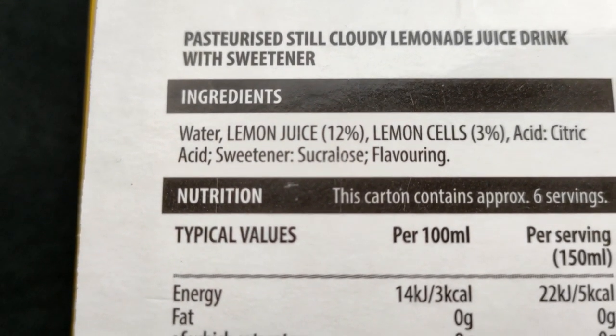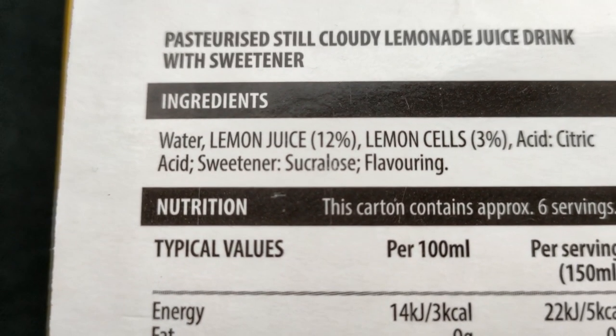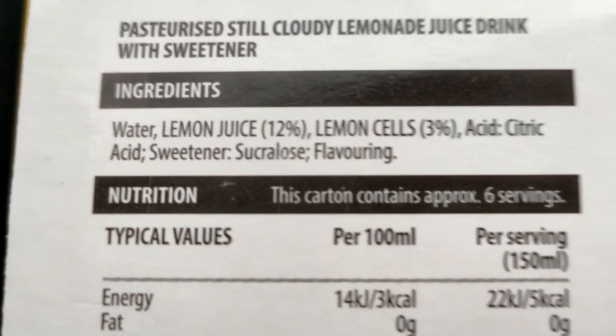12% lemon juice, lemon cells 3%, acid — citric acid — sweetener, sucralose, flavouring. Flavouring? What?